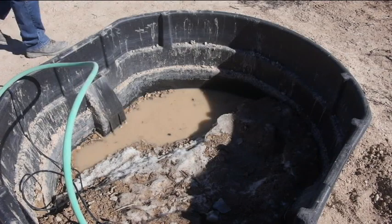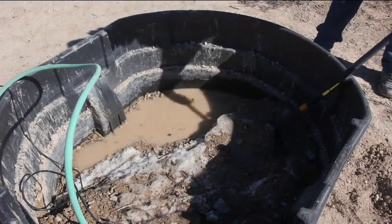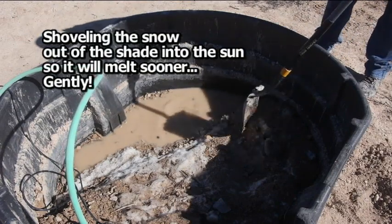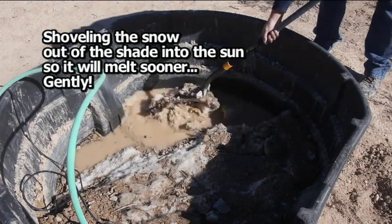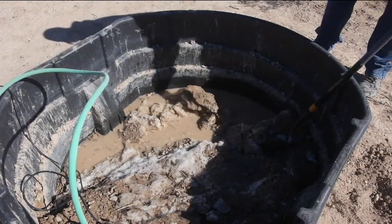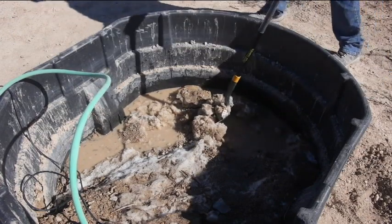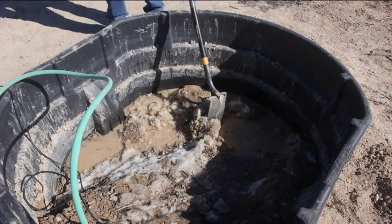The important thing is to remember it's plastic tanks — don't break the tank. Once I get the water out I'll let it dry in the sun for a few days and then sweep the gravel out.